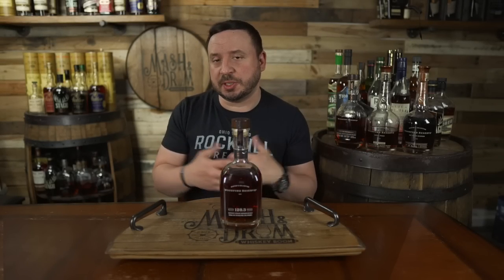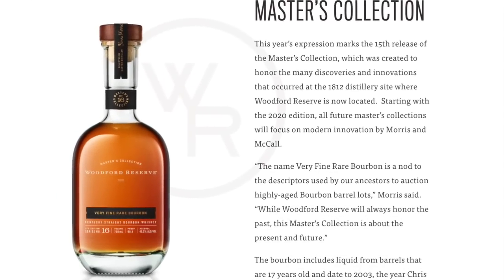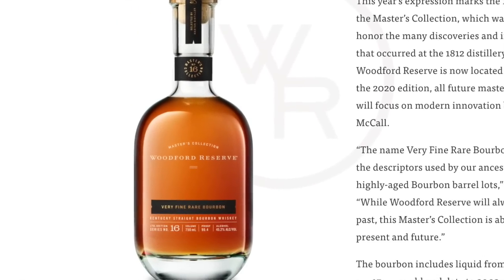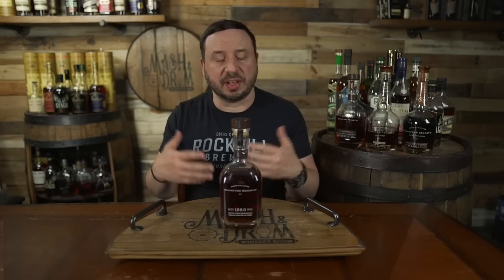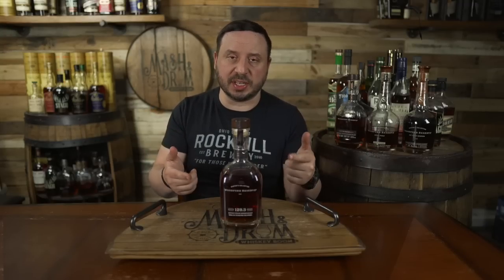If you remember last year, Woodford Reserve released the Very Fine and Rare Bourbon, which had some 17-year-old bourbon included in the blend, created to honor the many discoveries and innovations that occurred at the 1812 distillery site where Woodford Reserve is now located. From here on out, the Masters Collection bottles will all focus on modern innovations going forward. That release also introduced a new bottle design that changed from Woodford's pot still shaped bottle to their throwback and iconic flask shaped Woodford bottle that you see here.